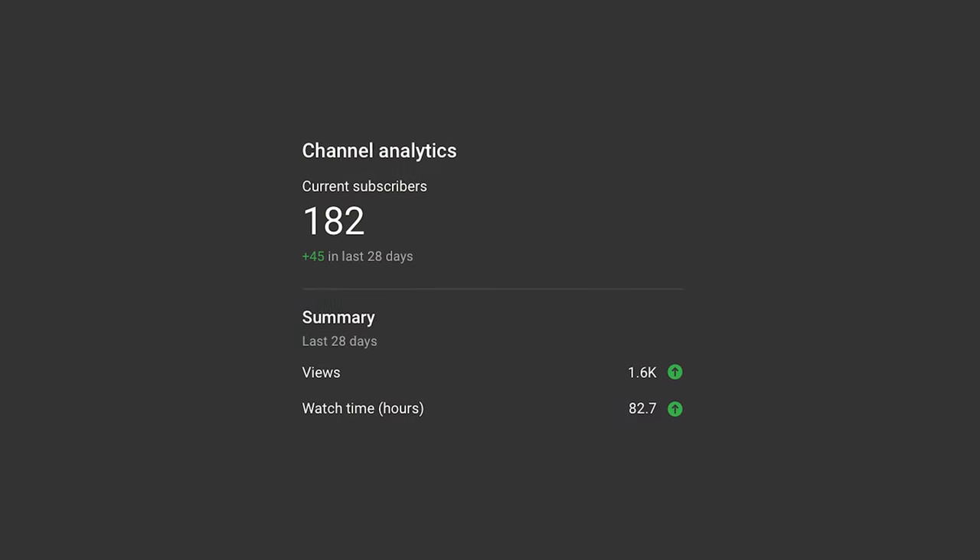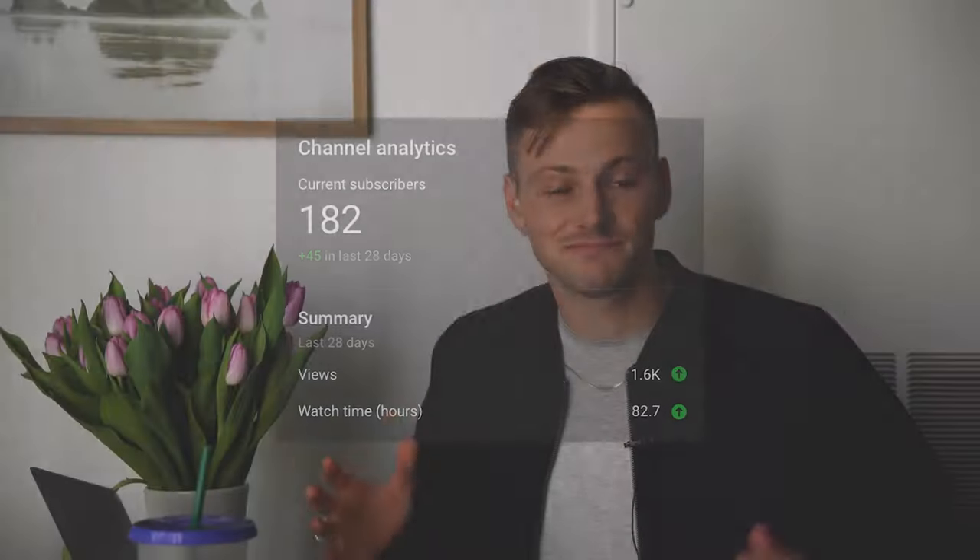Before this video gets started, we are almost at 200 subscribers on this channel. I know it doesn't sound like a lot, but I've noticed a lot more people are starting to watch over the past two or three months. If you're not subscribed, please click subscribe — it would mean a lot to me. I enjoy making these videos and I want to make them the best I can and have a little extra motivation to make them consistently.